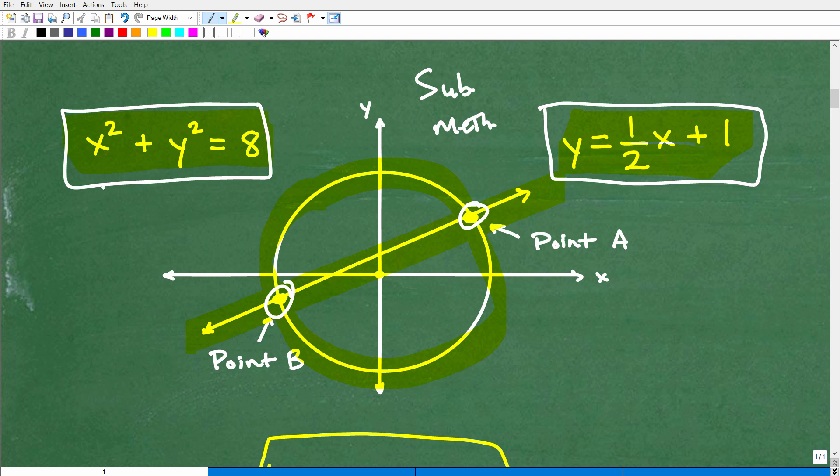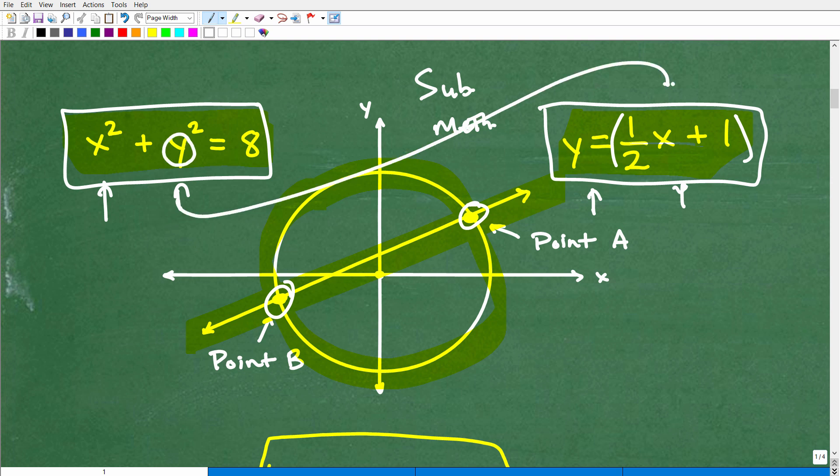Here I have two variables, X and Y, and I have X and Y in the circle equation too. This Y is already set up for me — Y is equal to one half X plus one. So let's substitute this Y for all of that. That is the path you want to take. If you didn't see that and were confused about how to solve this problem — well, now it makes sense. You should probably pause this video and work out the rest of the problem to see if you can handle the algebra.